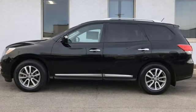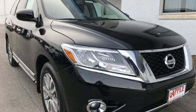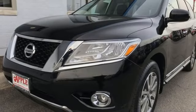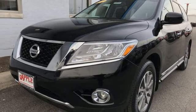It comes nicely equipped with features you love: V6 engine, heated leather bucket seats, external memory control, rear parking sensors, and dual zone climate control.